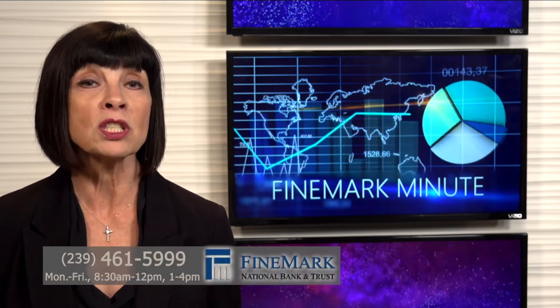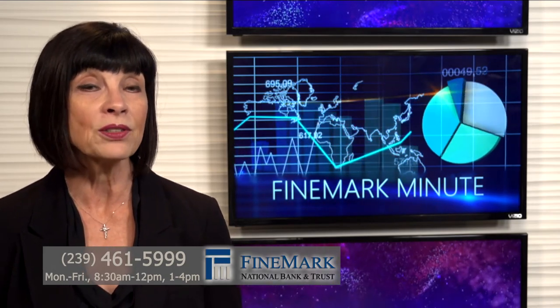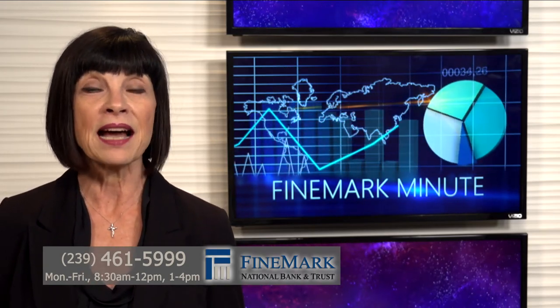If you have any questions about safe deposit boxes, just stop by the bank on the island or give us a call at 461-5999. With today's Findmark Minute, I'm Anna Smith.